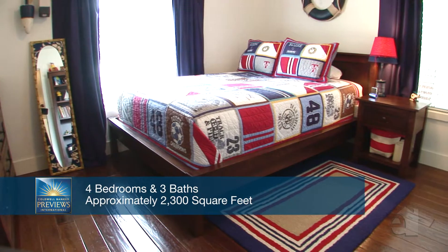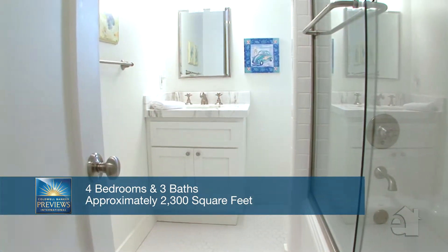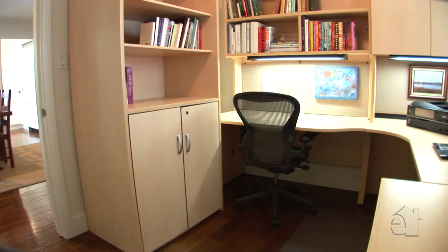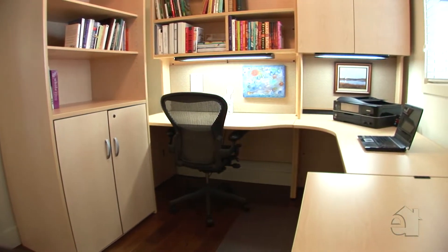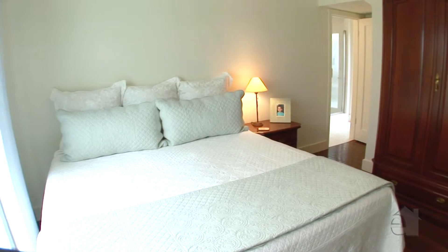Secondary bedrooms are spacious and bright. This home offers sophisticated styling plus all the space and amenities you need. The handsome master bedroom promises many nights of peaceful slumber.